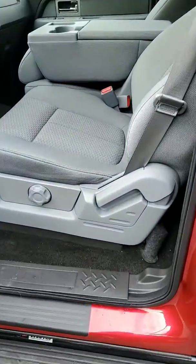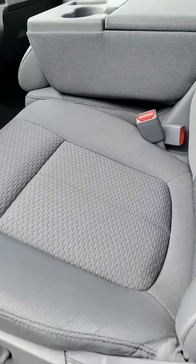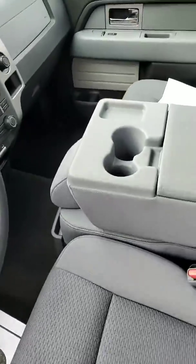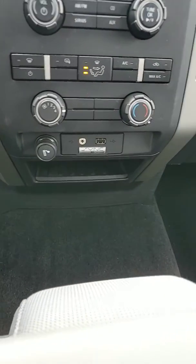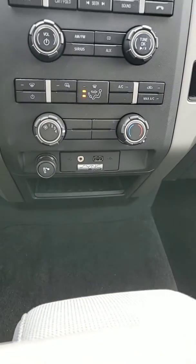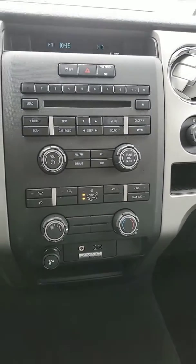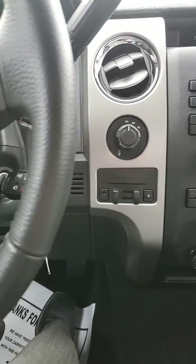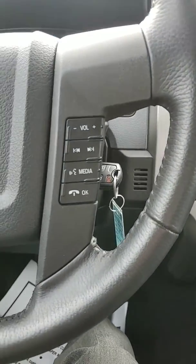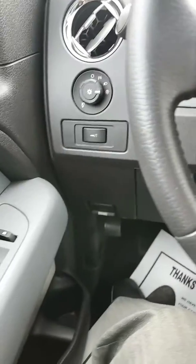Cloth interior, drop-down console, running boards. Sync system, USBs, auxiliaries. Trailer brake. Andy, you do get Bluetooth for your hands-free calling. Of course, power windows and locks.